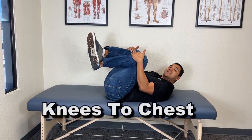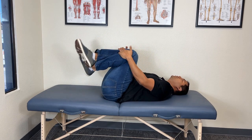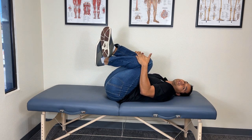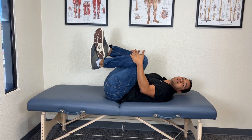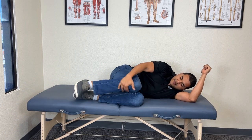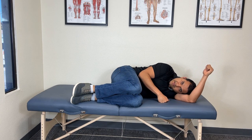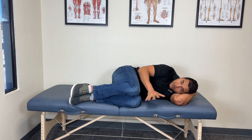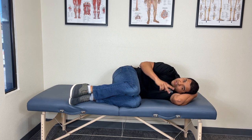Doing a knees-to-chest exercise can take pressure off your back. Lie down on your back, use a pillow or not, and pull your knees into your chest — that decompresses your spine and you can feel the pressure coming off your back. If you can't do this on your back because it hurts to hold your legs up, you can do this on your side as well. Just turn onto your comfortable side, pull your knees up to your chest as much as you can comfortably, and rest in this position.